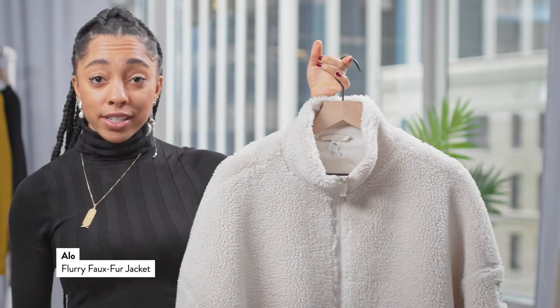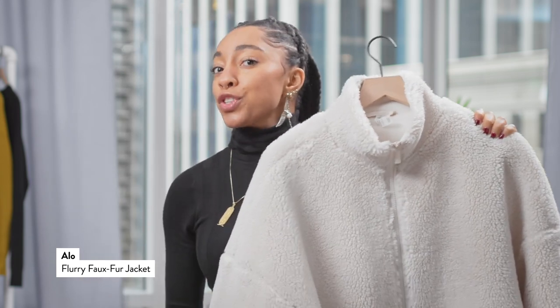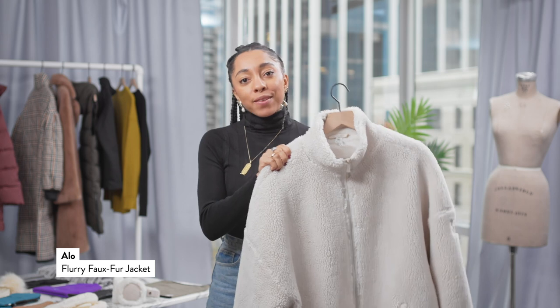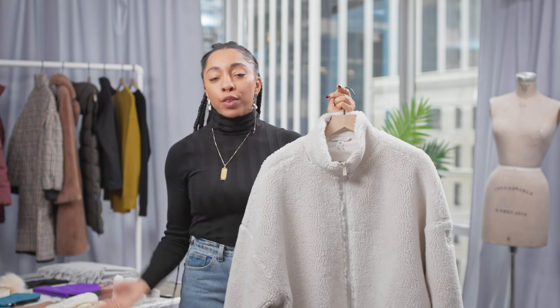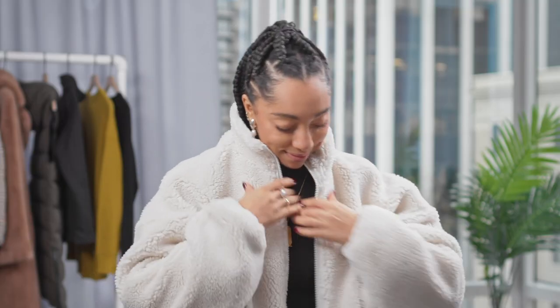A great alternative to an active tight fleece is this oversized faux sherpa fleece-lined Aloe jacket. Now I love this because it gives that little bit of a fashion edge to something that's pretty cozy. Now instead of going outside and throwing on your puffer for things that are active, this is a little bit more for in the house.